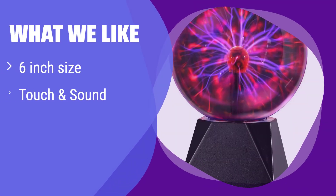What we like: This plasma globe offers a unique air purification feature along with touch and sound interactivity. Its compact size makes it perfect for smaller spaces. If you're looking for a smaller, interactive plasma globe with added air purifying benefits, this is the one for you.